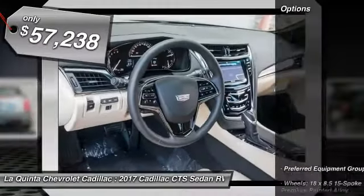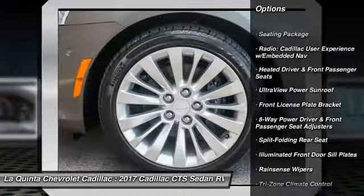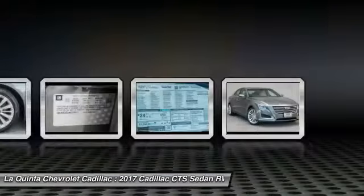Here are some of this vehicle's great options: power passenger seat, navigation system, traction control, air conditioning, leather-wrapped steering wheel, dual airbags, heated rear seats, power steering, alloy wheels, and four-wheel disc brakes.